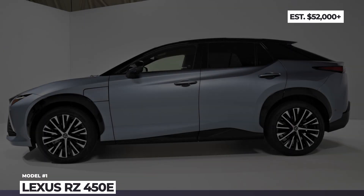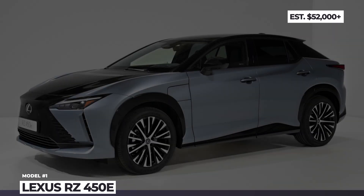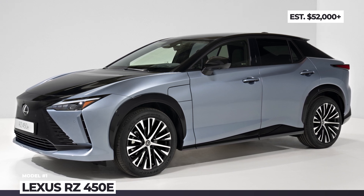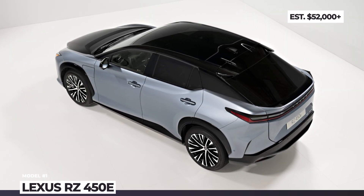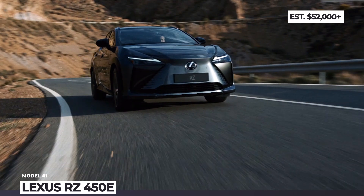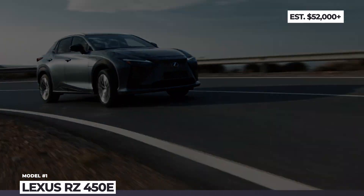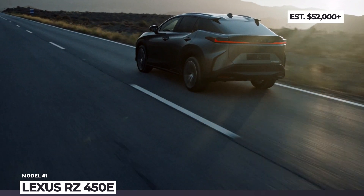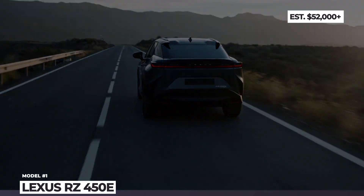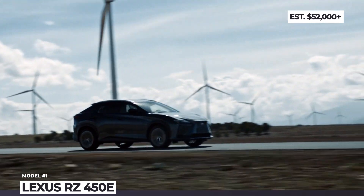Lexus RX450e. Since the RX midsize is the best-selling Lexus, it becomes the first model to get an electric equivalent built on the dedicated ETNGA platform that already underpins the Toyota BZ4X and Subaru Solterra. As expected, the exterior theme of the RX450e was fully dictated by the LFZ concept, so the production model now follows the so-called spindle body design language.